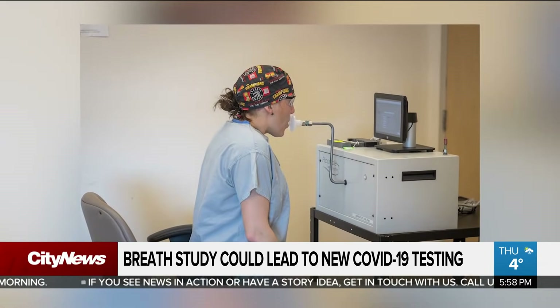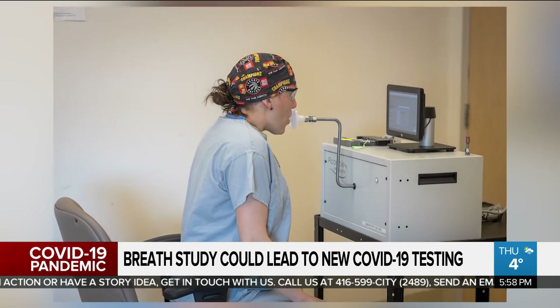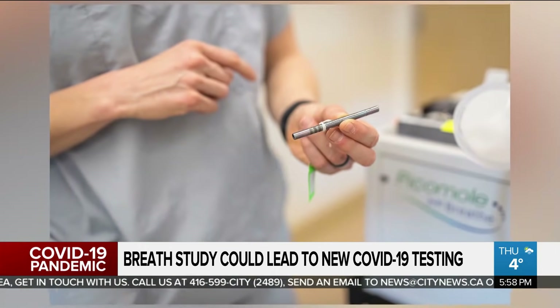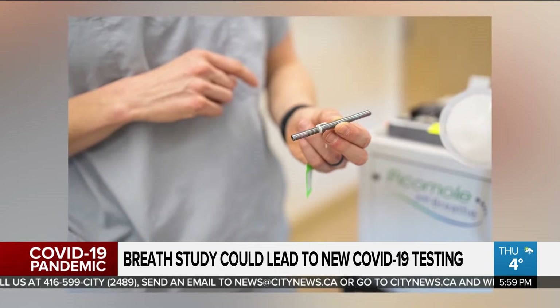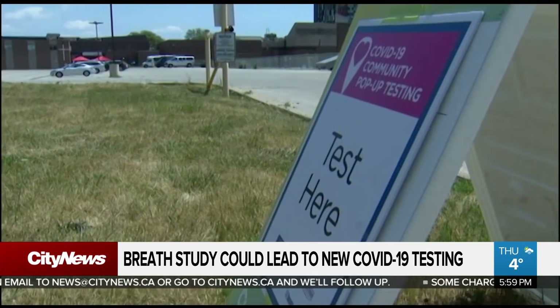It has also been used in other conditions such as COPD, looking at the composition of breath and the different chemicals and compounds in people's breath who have a disease condition and those that don't. The hope is that using that same technology, we'd be able to establish differences between people who have COVID infection in terms of what chemicals get released by their cells and can be detected in this tool.